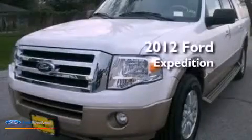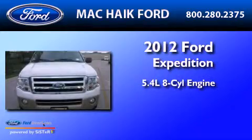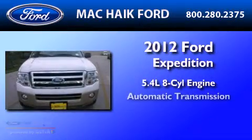This is a brand new 2012 Ford Expedition. It features a 5.4 liter 8-cylinder engine and an automatic transmission.